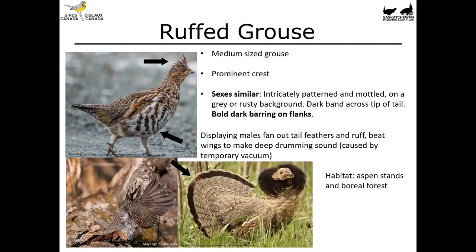The ruffed grouse is a medium-sized grouse with a fairly prominent crest on its head. The sexes are similar — both are intricately patterned and mottled with a background of gray or rusty color. There's a dark band across the tip of the tail and bold dark markings on the flanks, which are helpful identification features. Males are a little bit larger and have a more extensive ruff, but outside of displaying they're actually quite difficult to tell apart.